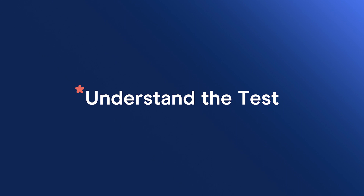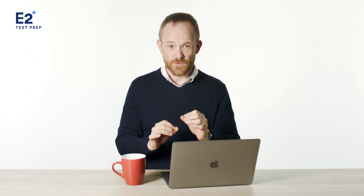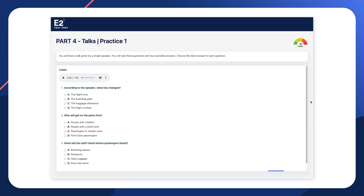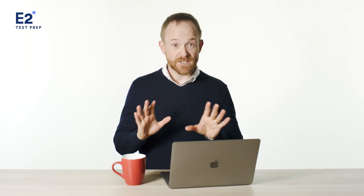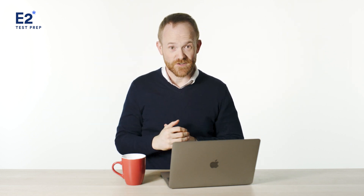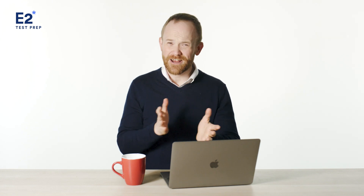My next tip is to make sure you fully understand the test. Even native speakers or highly proficient English users will need to understand what they need to do on test day. For example, when you see a reading question like this, do you immediately know what to do and how to correctly answer it? Or for a multiple choice question like this one in the listening test, are you familiar with how to eliminate the incorrect options to find the right one? The best way to understand the test from top to bottom is to get access to a large amount of practice questions, so that when you see a question on test day, you're not wasting time figuring out what you need to do.